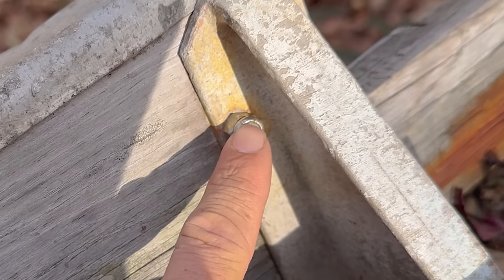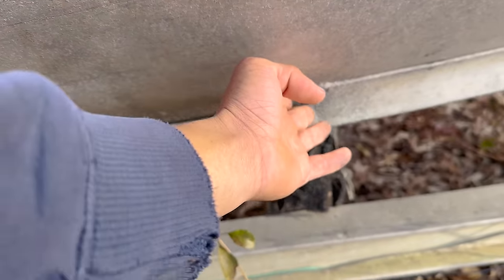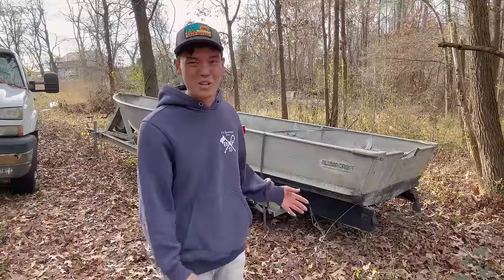Drywall screw in the transom. Nyloc nut where the bolt isn't even touching the nylon. Those are two classic telltale Luke signs. It actually blew off a truck, fell on the highway, and it crushed this side in and had to get popped back out and re-welded. You can't even see that side when you're back there having $10 million worth of fun in a $500 boat. And this boat, if it could talk, I'd probably be in jail.